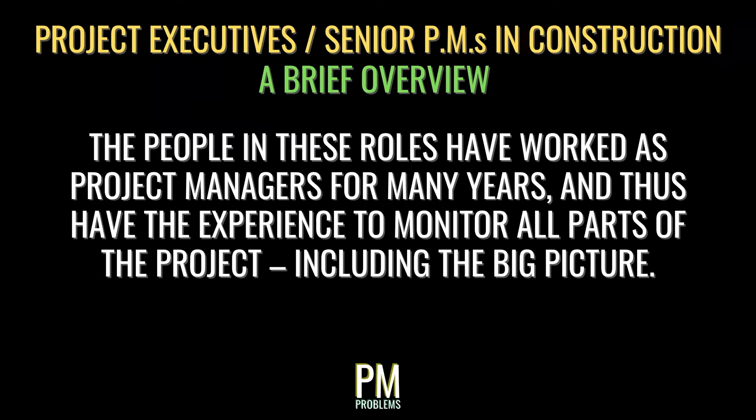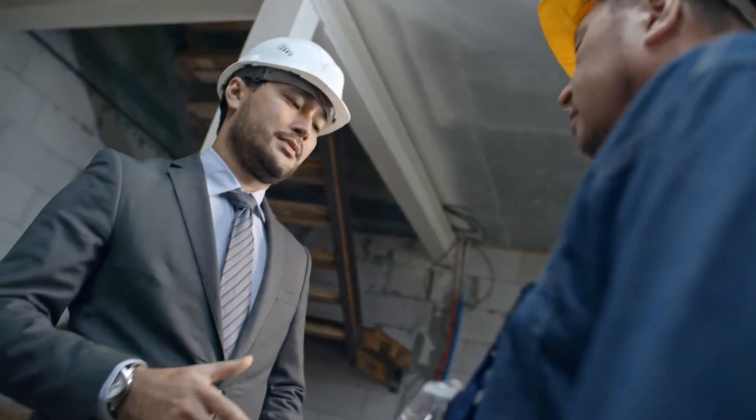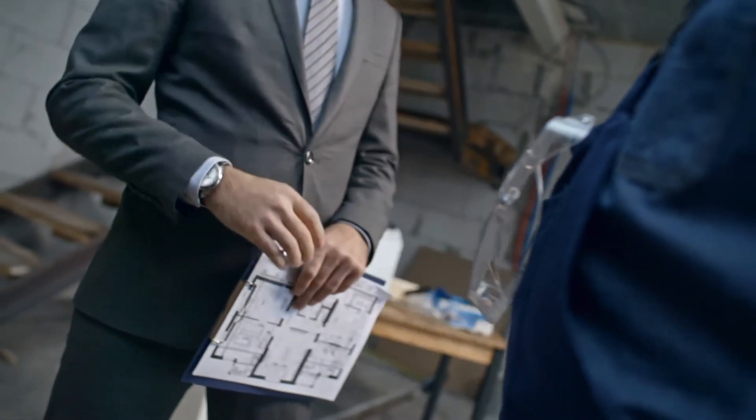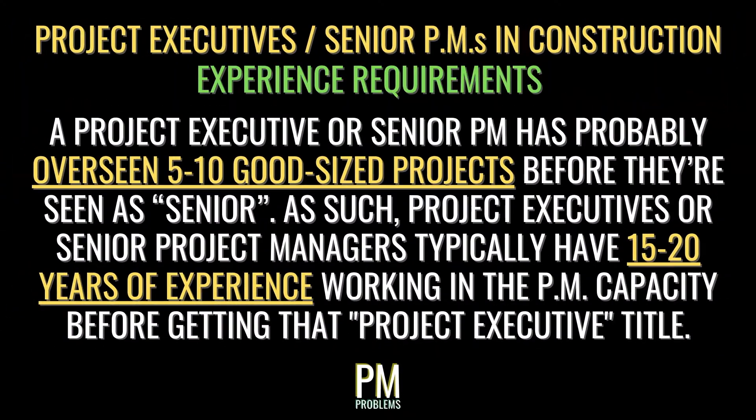The project executive, which is often interchanged with senior project manager, is usually the highest non-C-level position on a project. The people in these roles have worked as a project manager for many years and thus have the experience to monitor all phases of the project, including the big picture. A project executive or senior PM has likely overseen 5 to 10 good-sized projects before they're seen as senior, and typically has 15 to 20 years of experience working in a project manager capacity before ever getting that executive title.